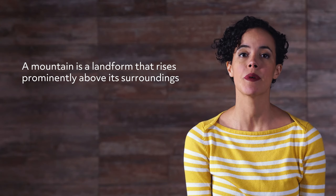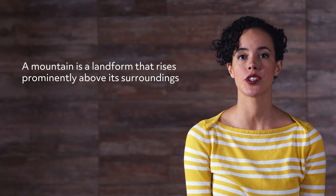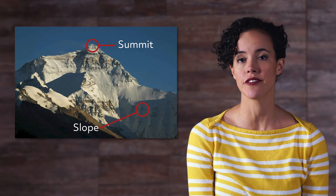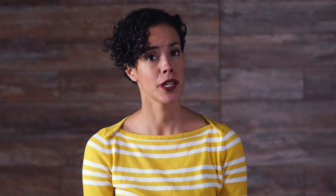First, let's look at the tallest geographical structures on the planet: mountains. A mountain is a landform that rises prominently above its surroundings, generally exhibiting steep slopes and a relatively confined summit area. It's pretty rare for mountains to occur individually. In most cases, they are found in elongated chains or ranges.